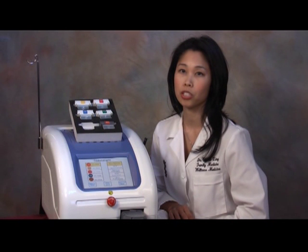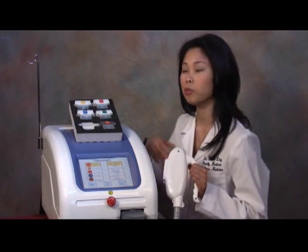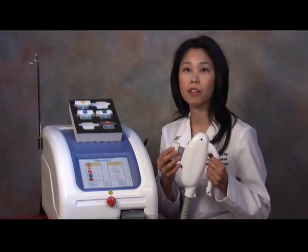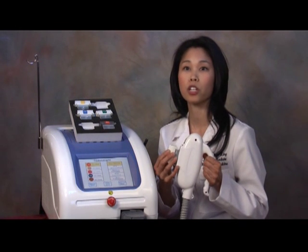This device represents the most advanced development in intense pulse light technology. The Natural Light utilizes one water-cooled handset that features multiple light guide filters that easily insert into the handset, allowing the operator to choose up to five different treatments with a simple change of a cartridge.